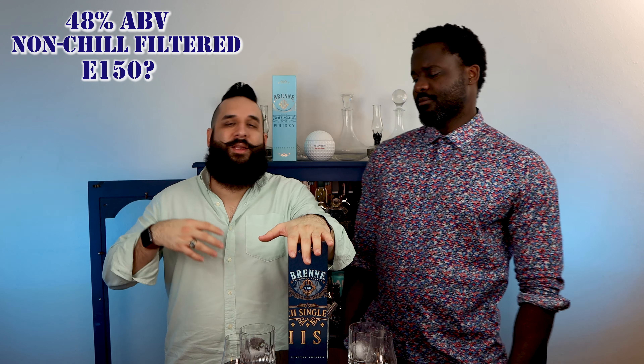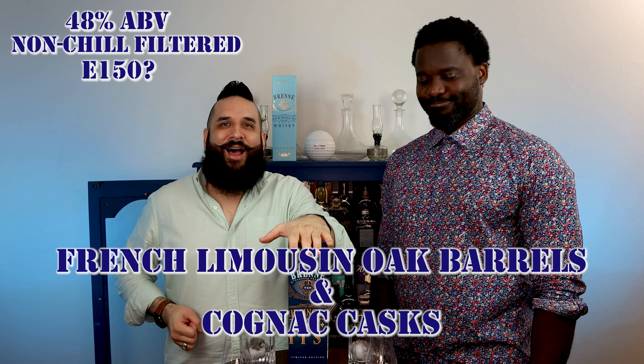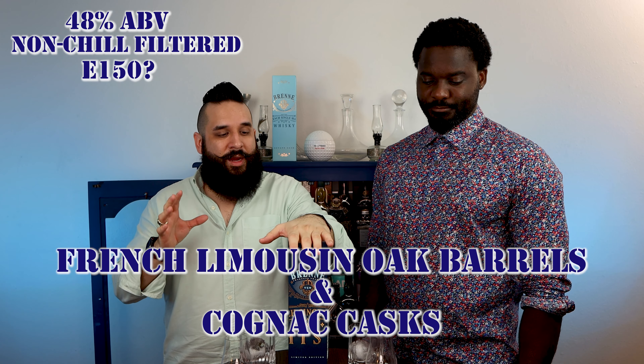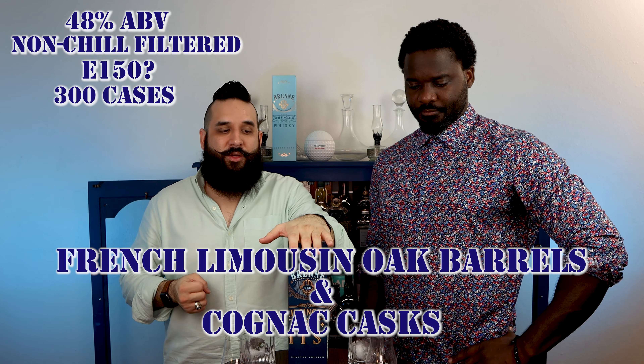Today's whiskey is a French single malt aged in the region of Cognac. It is 48% ABV, so we can assume that it's non-chill filtered. We don't have confirmation on whether or not there's E-150 added to it. This company makes a big how-to-do about being 100% organic and being natural, but if there was no E-150 they'd probably put natural coloring on the bottle, but they don't. It was aged in French Limousin and Cognac casks — they only pick four barrels a year, so it yields about 300 cases a year. It's a pretty rare whiskey.